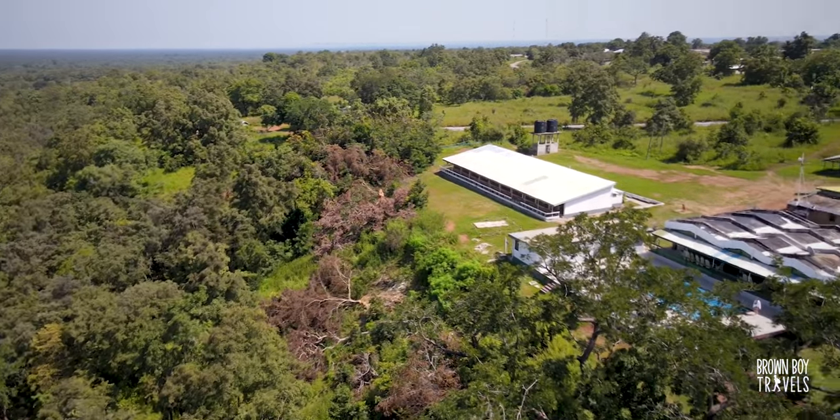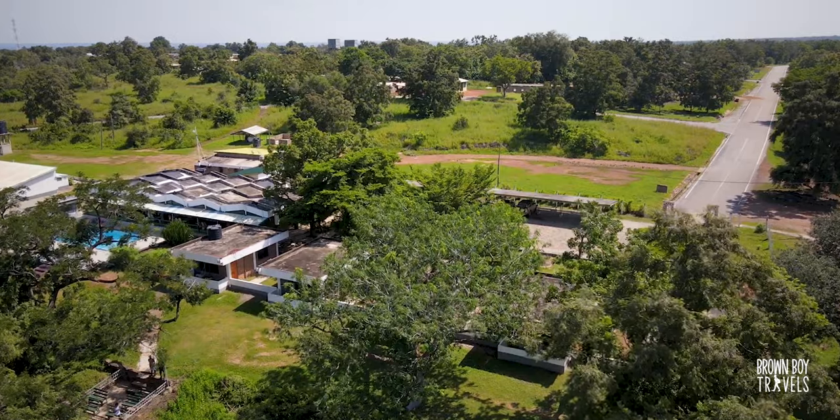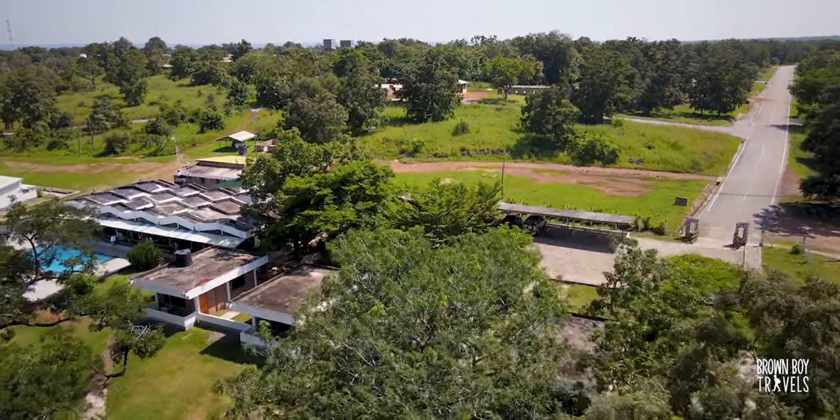I am in Mole National Park. It took about three hours drive from Tamale airport but I'm here. I'm staying at the Mole Motel — if you want a fancier place you also have Zaina Lodge, which is more of a luxury option. I'm heading to do my safari now. I really hope to see some elephants — I love elephants. Let's go!